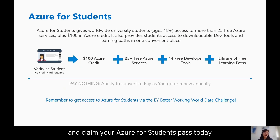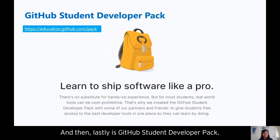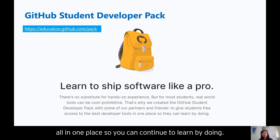Lastly, there's the GitHub Student Developer Pack. Some dev tools can be extremely cost prohibitive for students, so we wanted to share this GitHub student offer that includes software from our partners and friends. This gives students free access to the best developer tools all in one place, so you can continue to learn by doing.